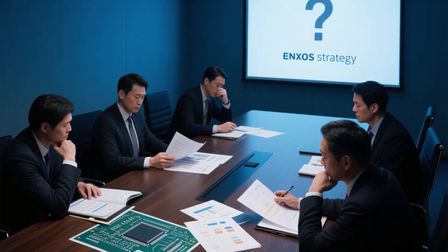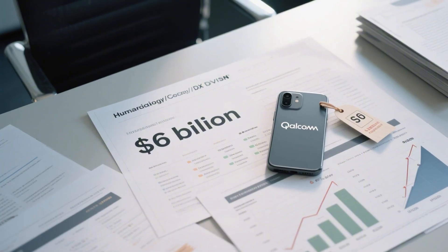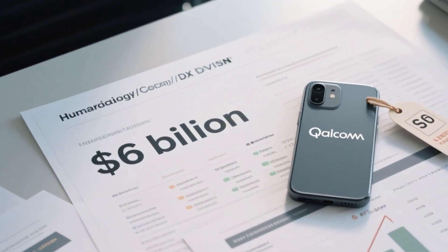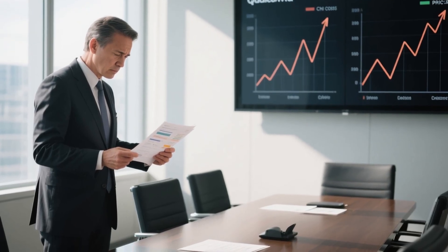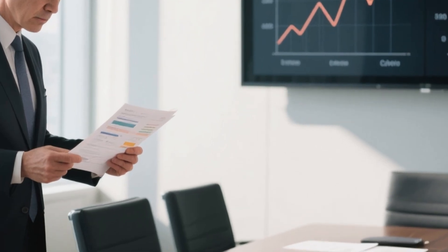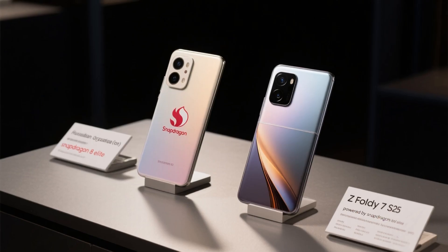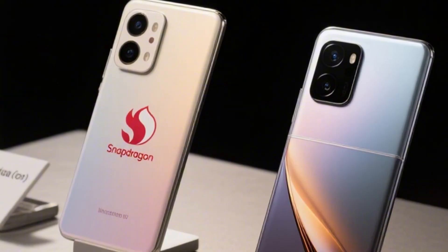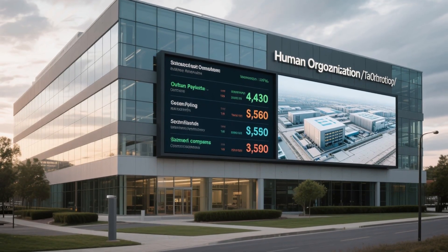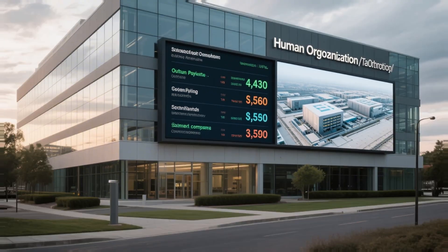Why is Samsung taking this risk now? One word: costs. In the first half of this year, Samsung's DX division spent nearly $6 billion on chip costs, way up from last year. The main reason is their heavy dependence on Qualcomm and TSMC, which has been raising prices. Every Galaxy S25 and even the new Z Fold 7 run on Qualcomm's Snapdragon 8 Elite. That dependency is expensive, and Samsung knows it can't keep writing massive checks to another company when it has its own semiconductor factories.